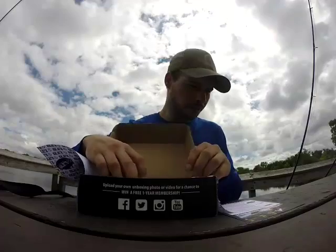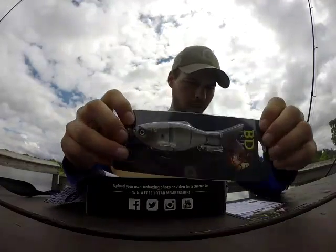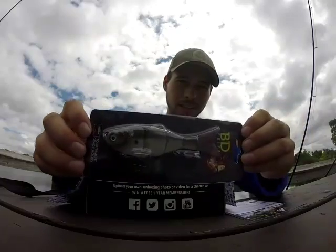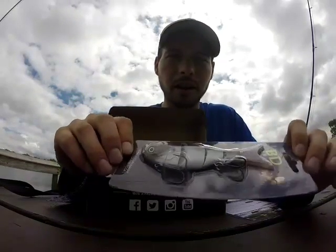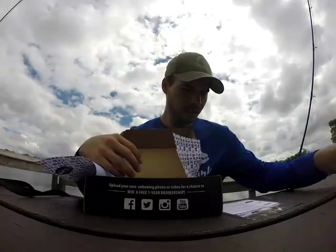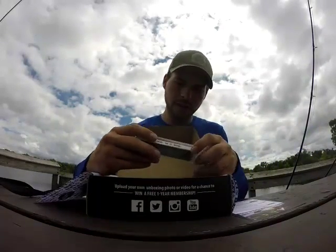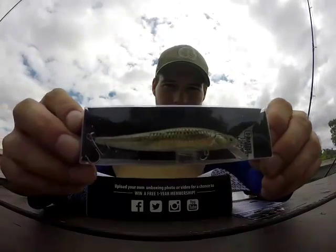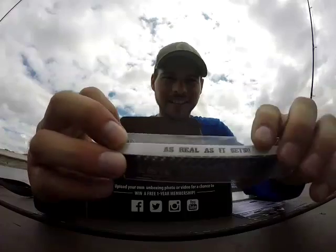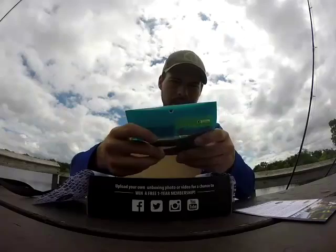I apologize if I pronounce any of these wrong. First up: a Castic BD Series 4-inch BD Shad, priced at $20 — beautiful, can't wait to throw that. Next we have a Chasing Trophy Fish 3.5-inch stick bait that looks extremely nice and realistic. I'm already excited, it's an awesome box.